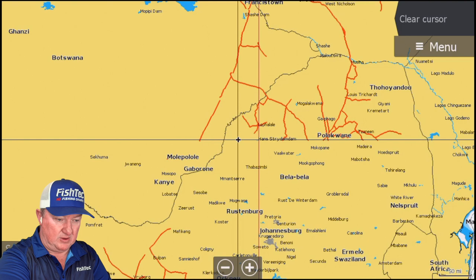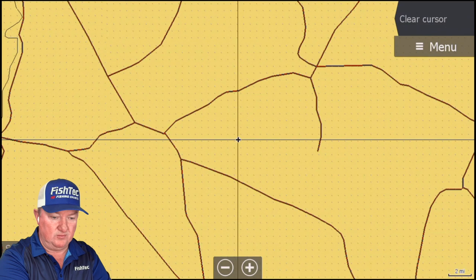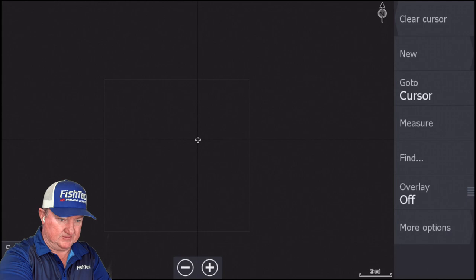We're up here in the sort of Tabazimbi area, just north of Tabazimbi. I was nearby the other day doing some mapping on Makolo. At this point you can go to your more options and change that — I suggest — to Makolo. We'll look at the other ones a little bit later.